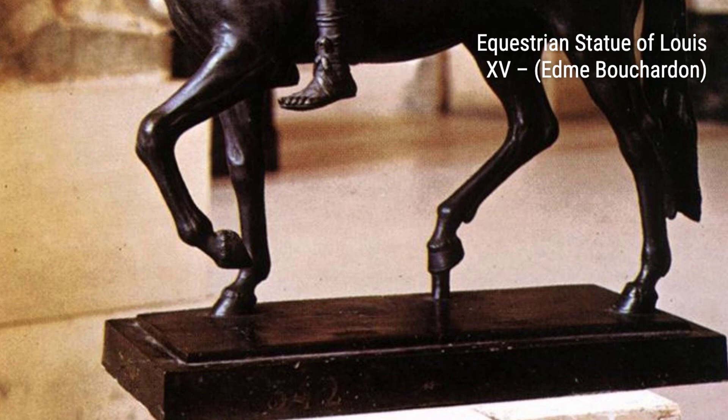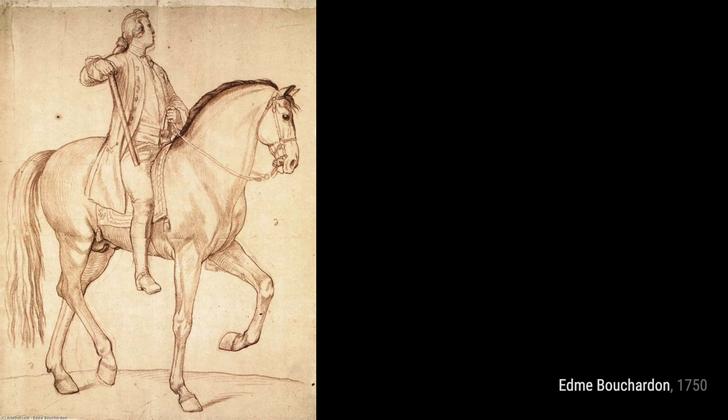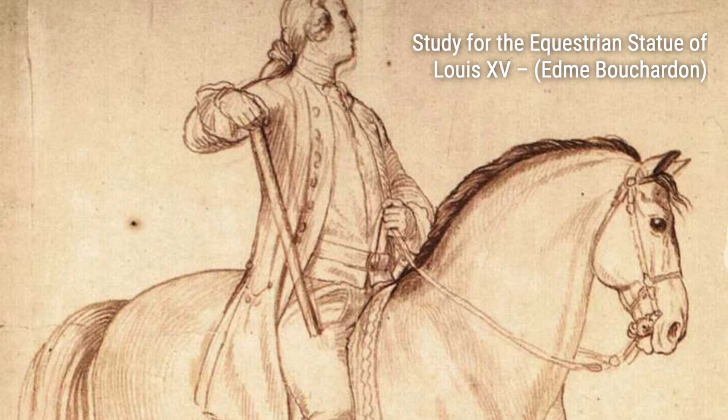Flagellation of Christ. Lastly, we have the Flagellation of Christ, a powerful and poignant depiction of Christ's suffering. Bouchardin's use of light and shadow, combined with the raw emotion portrayed, creates a deeply moving piece.